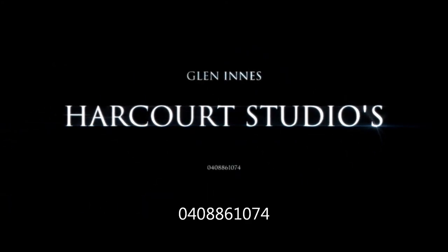If you find yourself in need of these services, feel free to give Harcourt Studios Glen Innes a call. The number will be displayed at the end of this clip. Thank you.